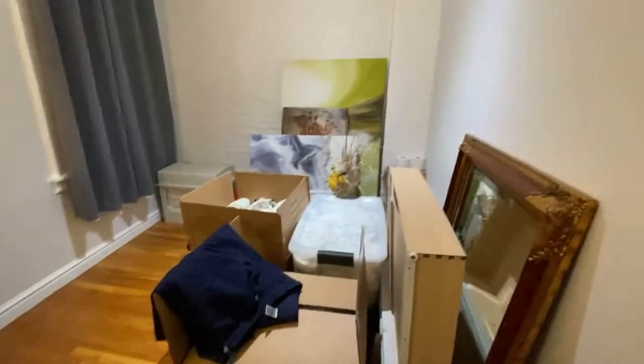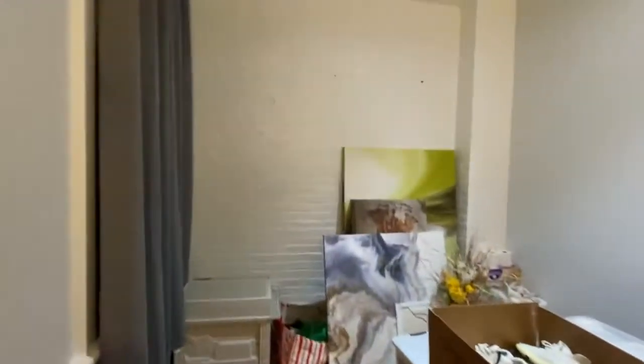Your second bedroom faces outside. You can't really see it, but there's the Brooklyn Bridge and you can see all of Brooklyn. Got a gorgeous view and it's really quiet.